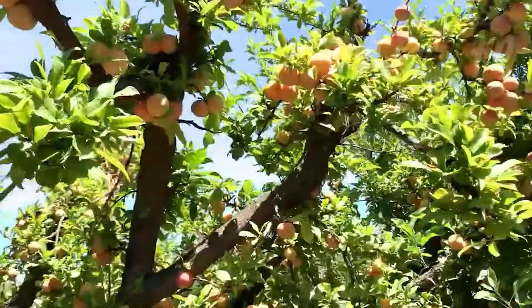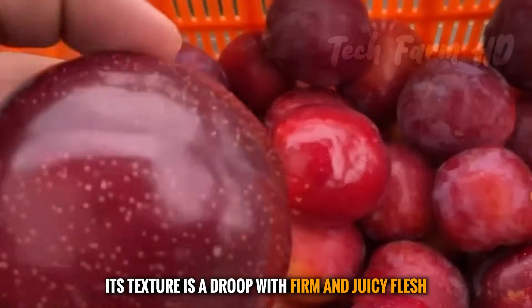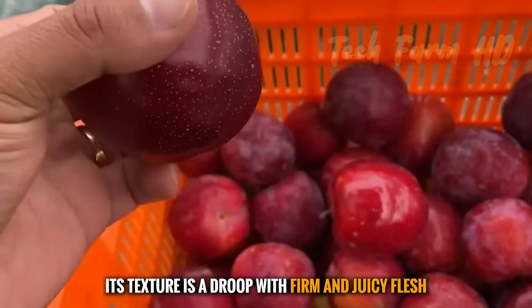Plums are a diverse group of species, with trees approaching a height of 5 to 6 meters when pruned. Its texture is a drupe with firm and juicy flesh.